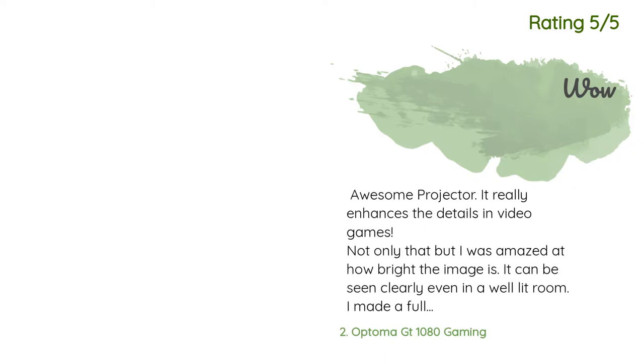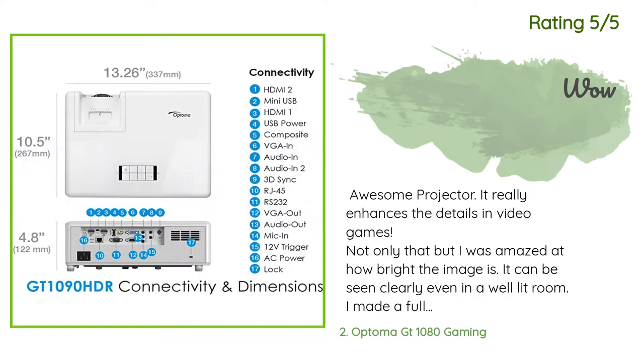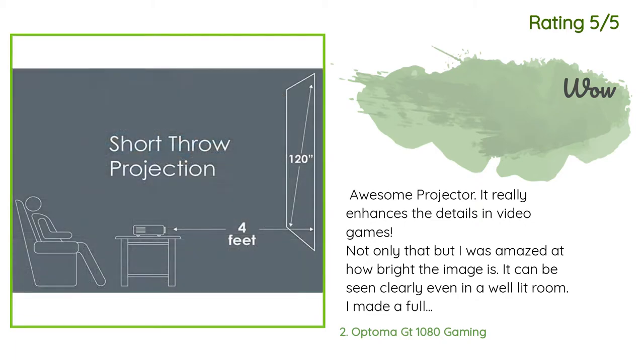Another happy customer said: awesome projector, it really enhances the details in video games. Not only that, but I was amazed at how bright the image is — it can be seen clearly even in a well-lit room.